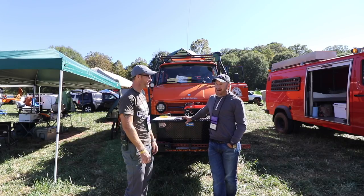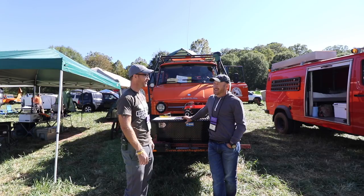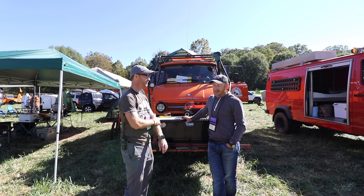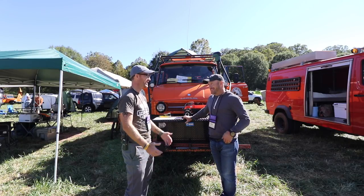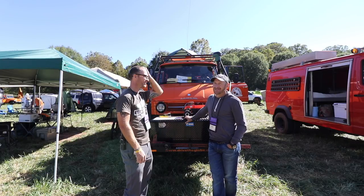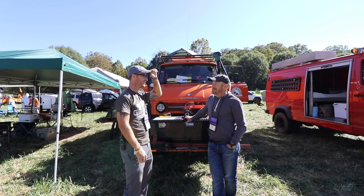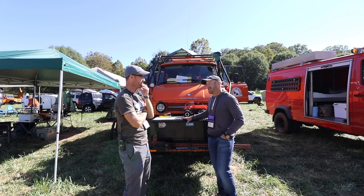I bought my original Series 2A 1965 Land Rover about 26 years ago and I still have it. I took that truck 8,000 miles across Africa — you can't get rid of it. It was off the road probably for eight years; it took me that long to rebuild it after the Africa trip. I've had a lot of different stuff — a lot of different Land Rovers, Jeeps.